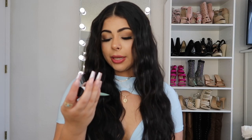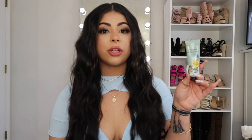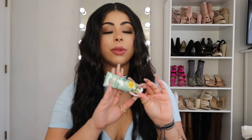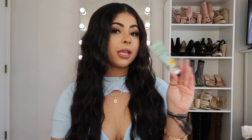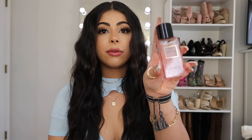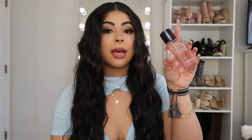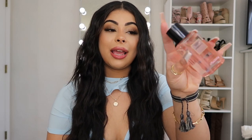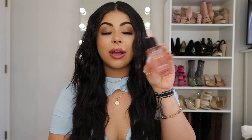Next is this Bath & Body Works Cucumber Melon hand lotion — my absolute favorite scent from them. I love their hand cream because it doesn't leave your hands greasy or overdone. This is the only hand lotion I'd use. Next is this Victoria's Secret Bombshell travel spray — my co-worker actually gave this to me at work randomly, which was so nice of her. I keep this on me at all times because you never know when you need to freshen up.